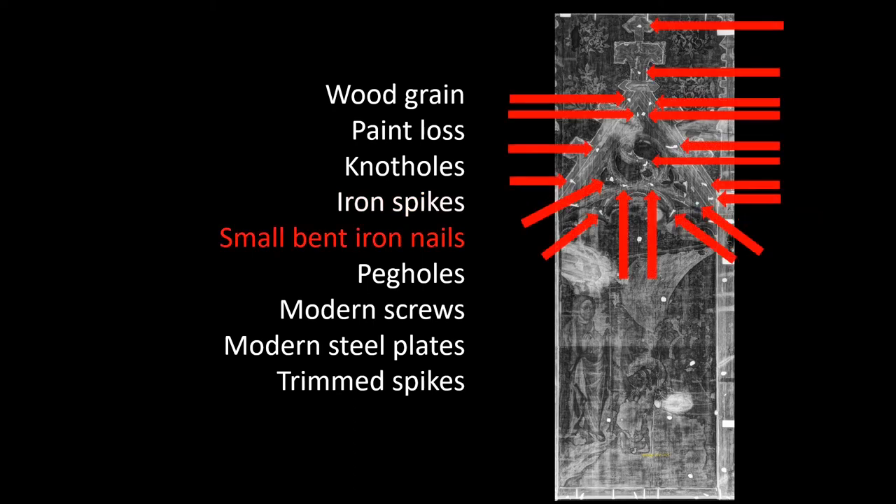These tiny bent nails are also original and hand-wrought, and they're used to attach the decorated, gilded framing that we saw at the top of the scene to the base panel. Those would have been done before any gessoing or gilding, so they're buried very deep in the panel. As you can see, there are many of them and they're all intact.